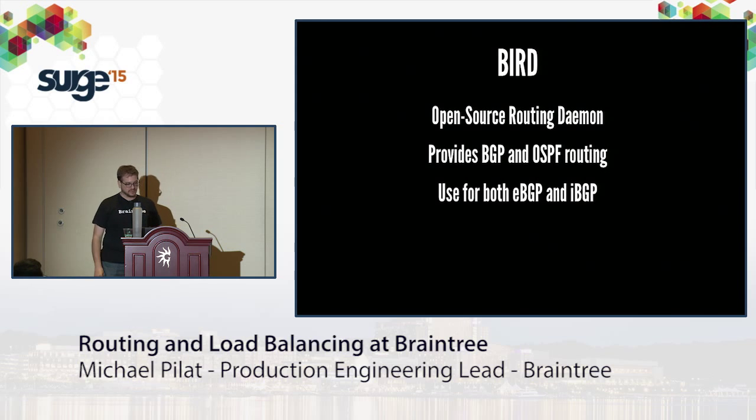The biggest tool we use is Bird, an open source routing daemon. It provides support for multiple protocols, but we only use it for BGP and OSPF routing. We put configs on disk, Bird loads them, and sets up the route tables we need in the kernel. We use this both for eBGP externally and for other BGP networks we run inside the data center.